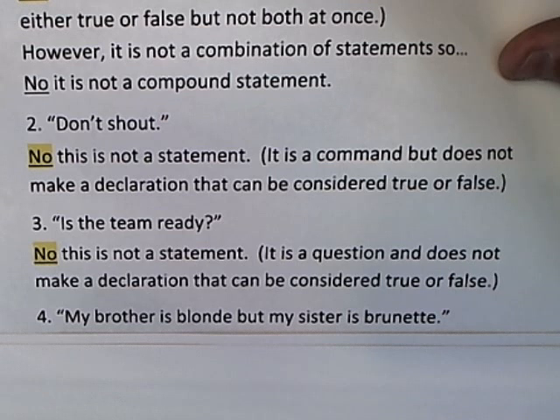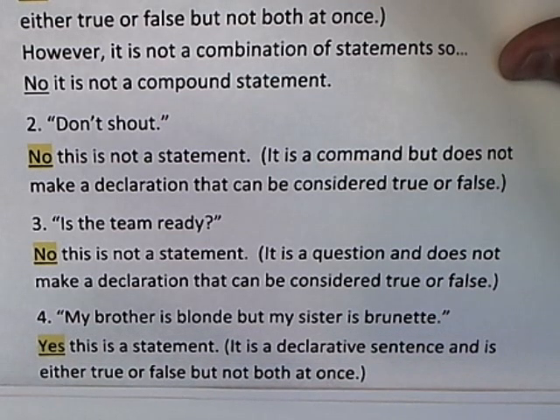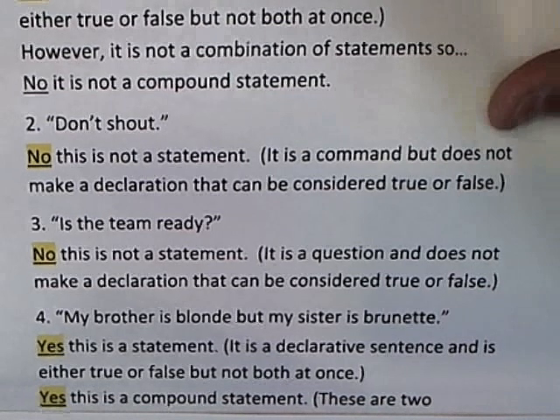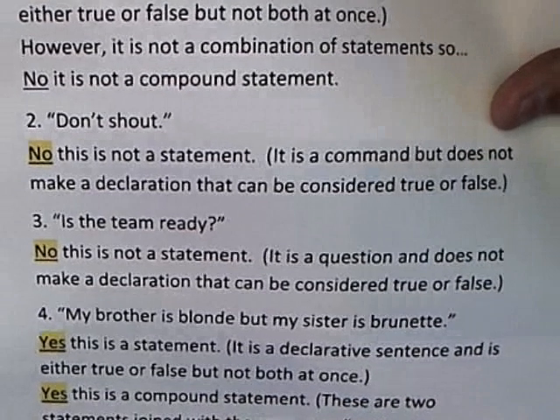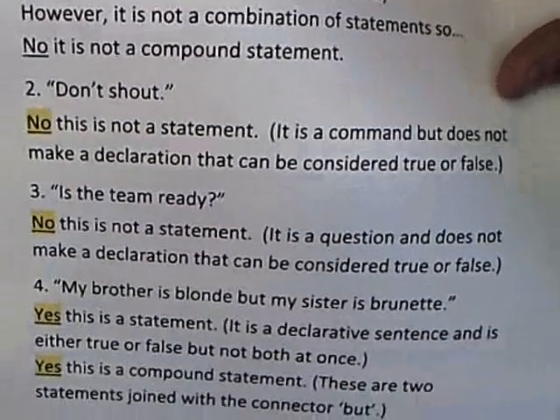The connector is 'but,' so the answer is yes, this is a statement for the reasons just stated. And it's also a compound statement — there are two statements joined with the connector 'but.'